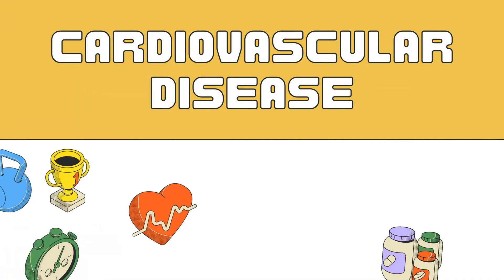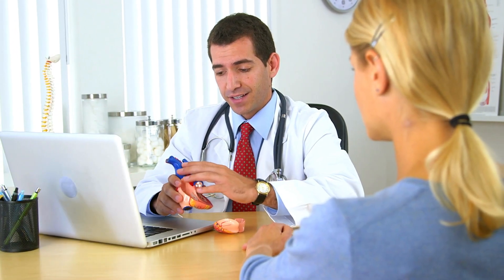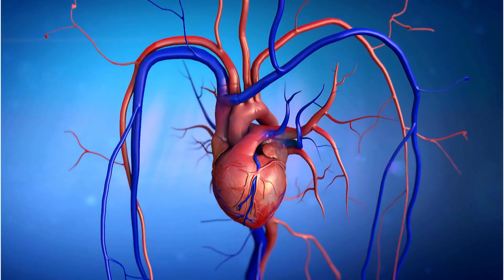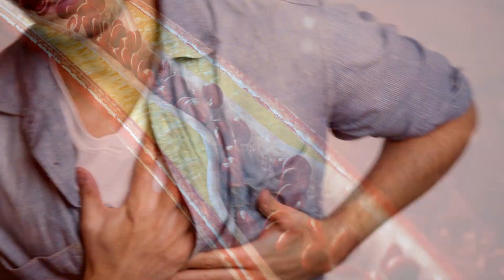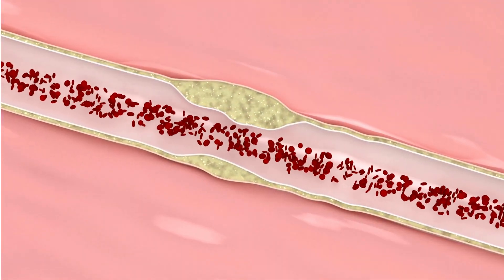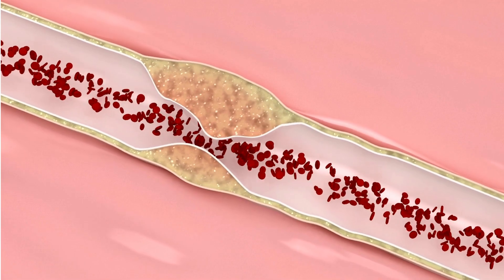Let's begin by understanding what cardiovascular disease is. Cardiovascular disease, often referred to as CVD, is a broad term that encompasses conditions related to the heart and blood vessels. This includes coronary artery disease, heart failure, heart attack, and more. One of the major factors contributing to cardiovascular disease is atherosclerosis — the buildup of fatty deposits, or plaque, in the arteries.